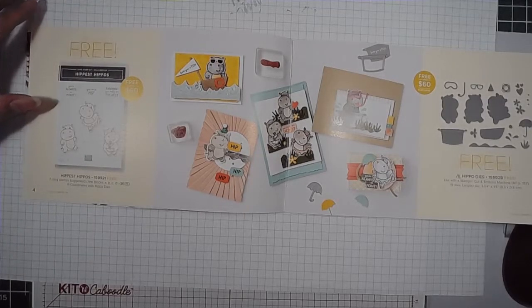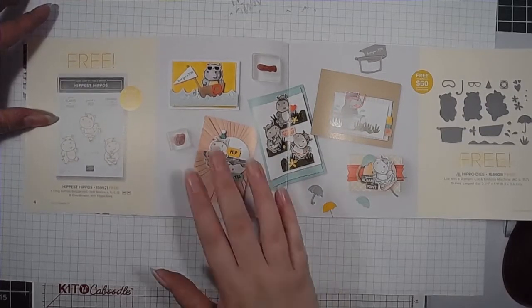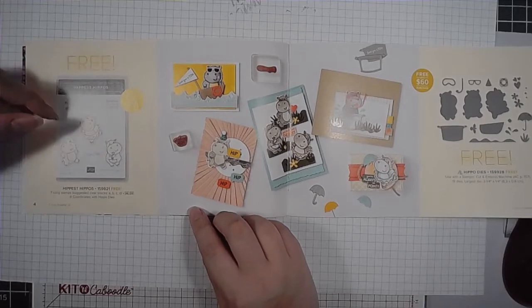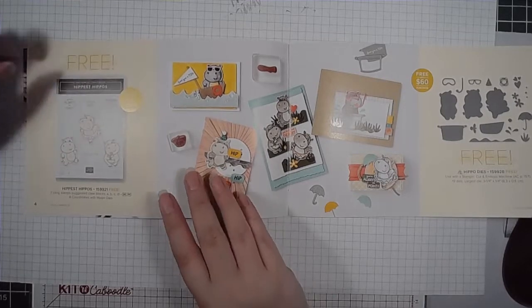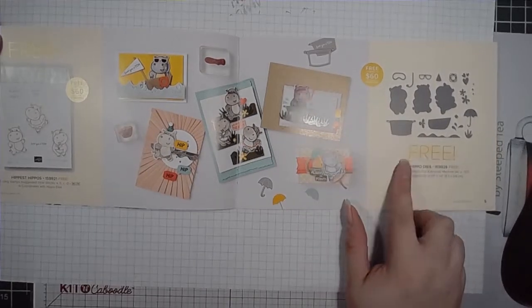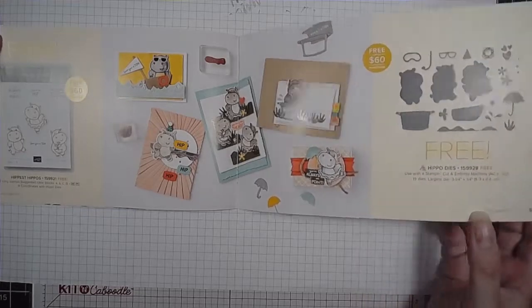The Hippest Hippos are really cute, and they have some projects done up with the hippos. This can be earned when spending $60. And if you really like the hippos and you spend $120 — another $60 — you can get the dies to go with the hippos, which are really cute.